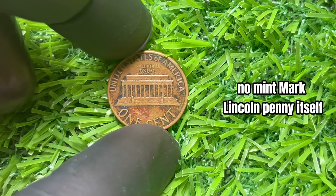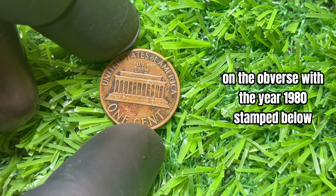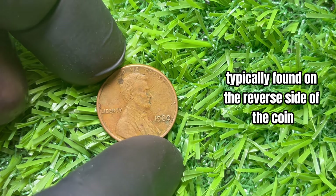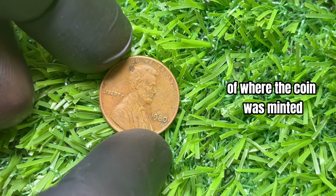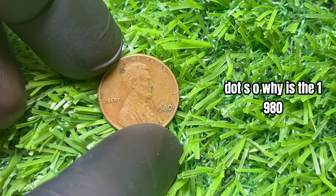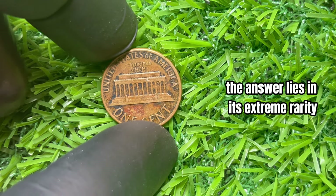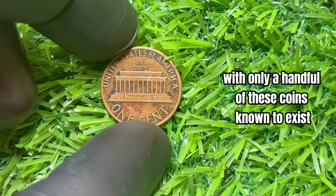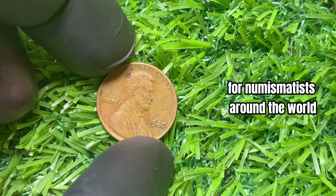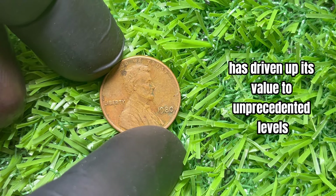This unique coin features the familiar profile of Abraham Lincoln on the obverse, with the year 1980 stamped below. What sets it apart is the absence of a mint mark, typically found on the reverse side. Without this crucial indicator, the 1980 no mint mark penny stands out as a rare anomaly. The answer to its value lies in its extreme rarity and demand — with only a handful of these coins known to exist, it has become a holy grail for numismatists around the world. Its scarcity, combined with the historical significance of being minted without a mint mark, has driven its value to unprecedented levels.